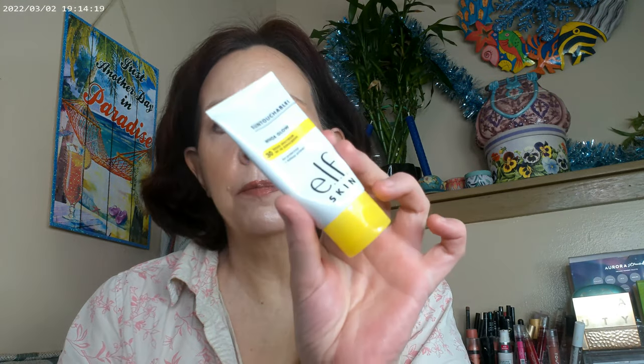As far as my base, I have the Sun Touchables by elf with SPF in Sunbeam on, and then I used the Tower 28 Sunny Days in Melrose as my base.